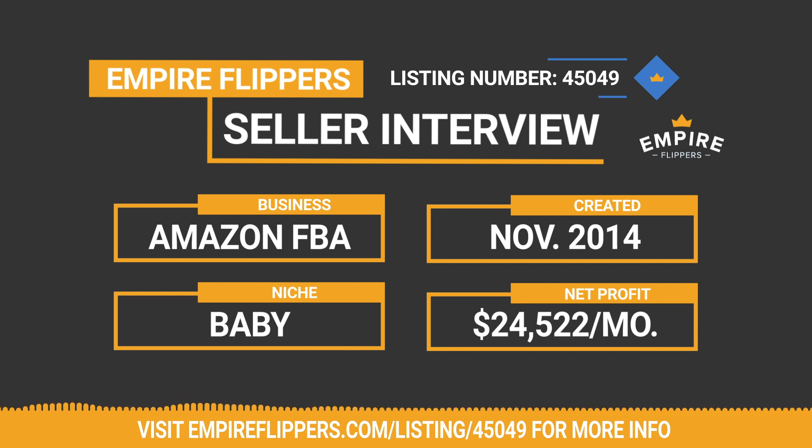Do you feel there are any other potential risks associated with this business a new owner should be aware of? Not more than any other Amazon e-commerce business — there's always the potential for the industry to change. But I don't see anything in the next three to five years that could impact the business negatively. What advice do you have for someone who wants to get started with Amazon FBA? I had some pretty good mentors and went straight to the source of learning the best way to do things.